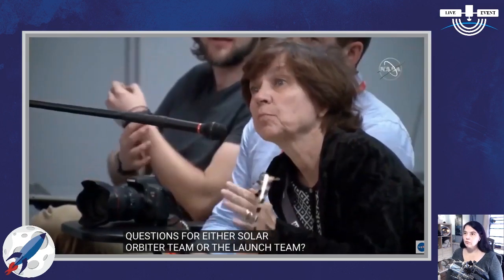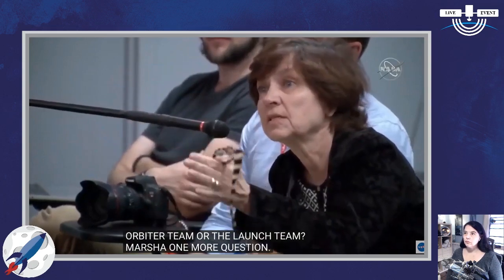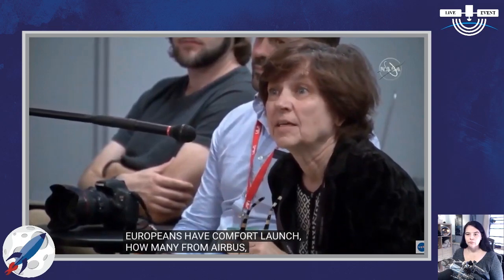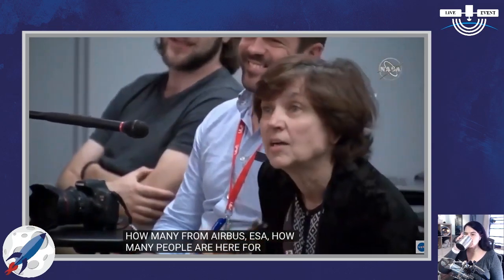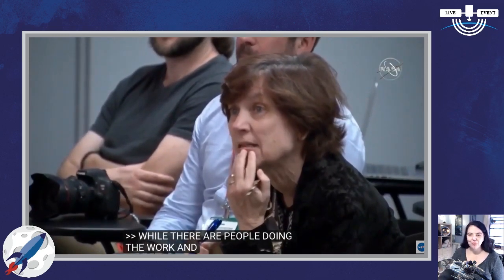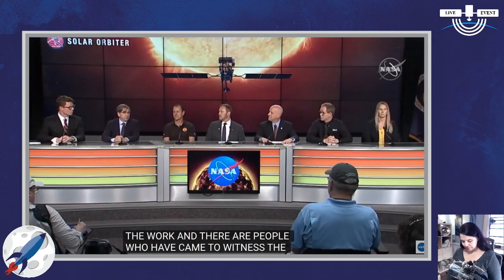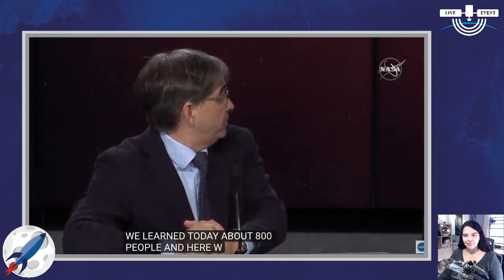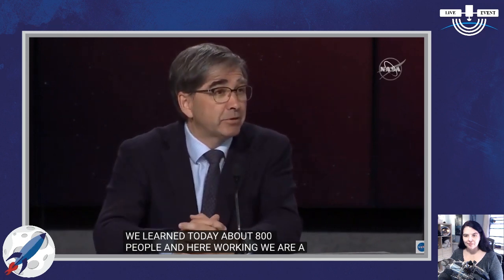Marsha again: could you estimate how many Europeans have come for the launch from Airbus and ESA? There are people doing the work and people who came to witness the launch. To witness the launch, we learned today we are about 800 people. Here working, we are a team of about 75 — between Airbus and ESA, about 75 people — so close to 1,000 total between those two groups.